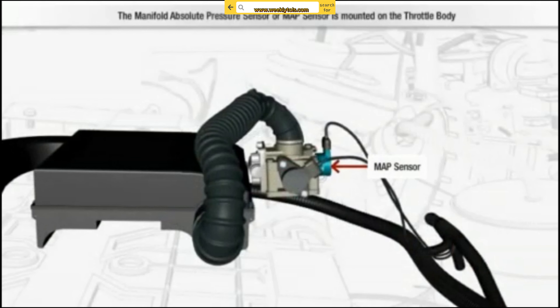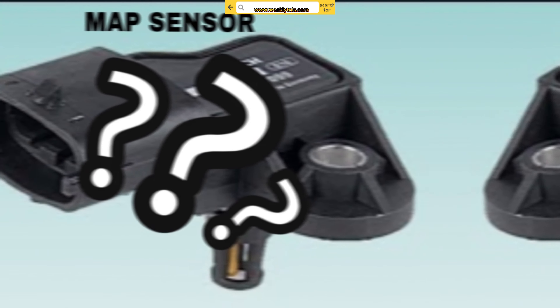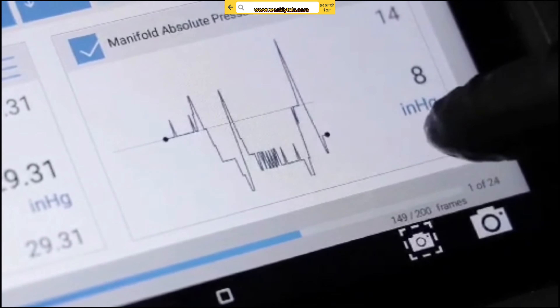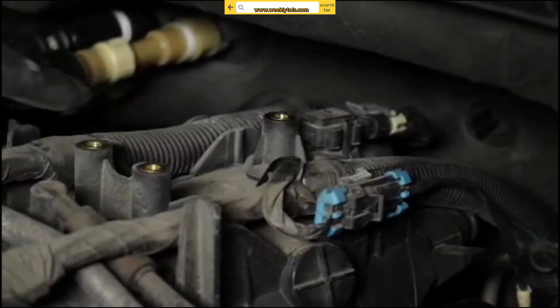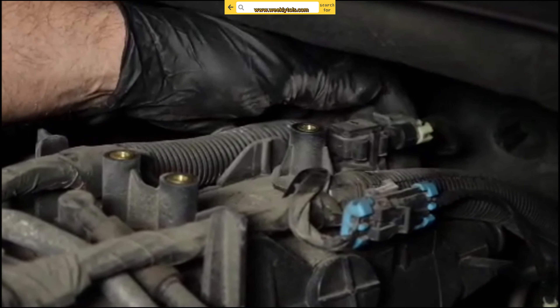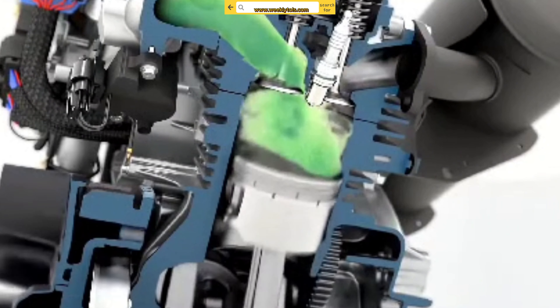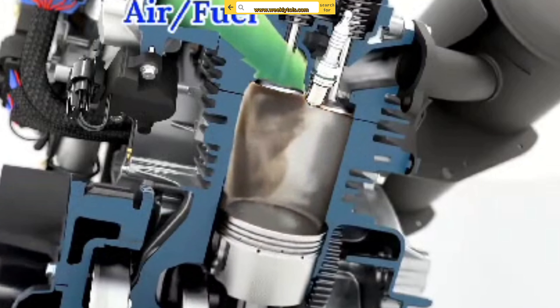Before we dive into the symptoms, let's quickly understand what a MAP sensor is. MAP stands for Manifold Absolute Pressure, and this sensor measures the pressure inside the intake manifold of your engine. It provides crucial data to your car's engine control unit, the ECU, allowing it to adjust the air-fuel mixture for optimal performance.